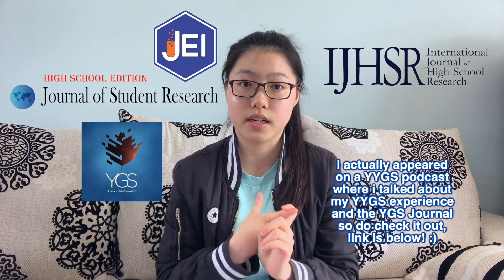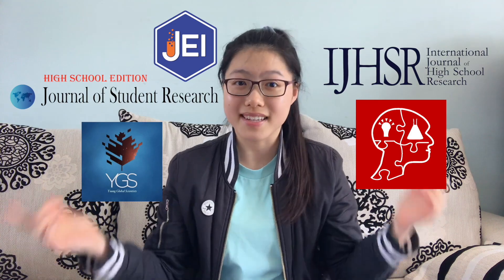First of all, do your own research and find journals that accept research papers from high school students. Although I got published by the Journal of Emerging Investigators — the editors were amazing, highly recommend, not sponsored, I wish it was, but it's not — there are also quite a few other journals that accept research papers from high school students. Those include the Journal of Student Research High School Edition, the International Journal of High School Research, and two student-led ones: the Young Global Scientist Journal, which I am actually a part of as one of the science editors and publishes STEM, social science, and the arts, and the Young Scientist Journal. All of them will be linked down below.